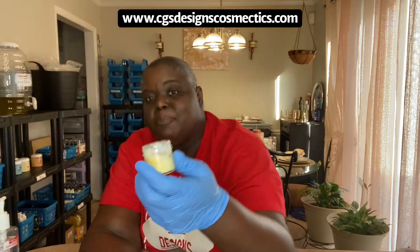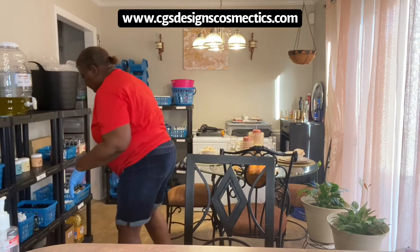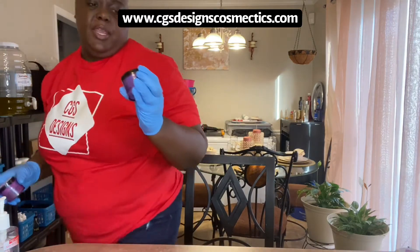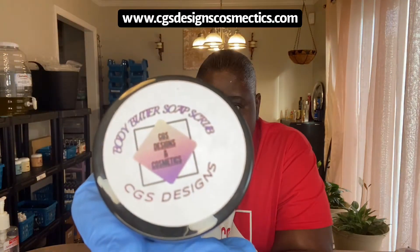Everything is made from natural products. I've been using my little sample body butter and it's about gone, but this is how much it moisturizes your skin — see how shiny my arm is? I have gloves on because I'm touching product and I don't want to contaminate anything that people might order. I alcohol everything down before it goes out the door. This right here is a body butter soap scrub.